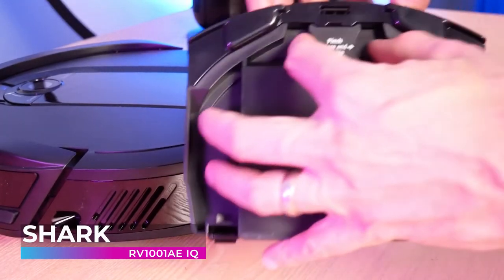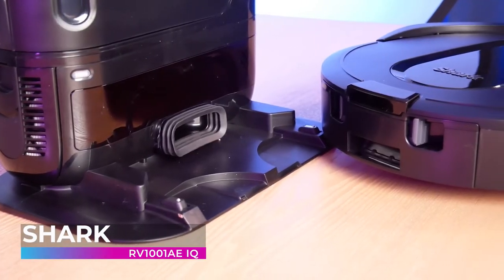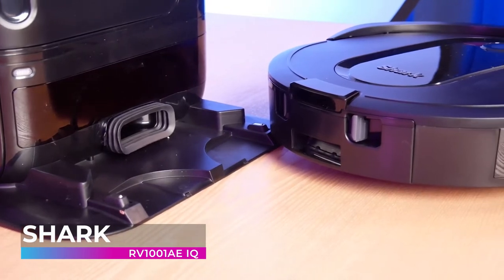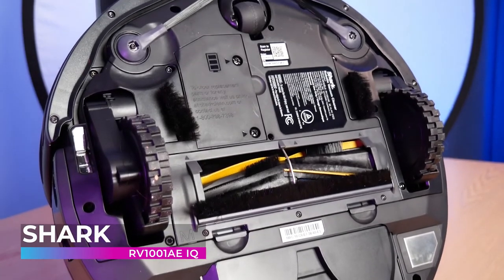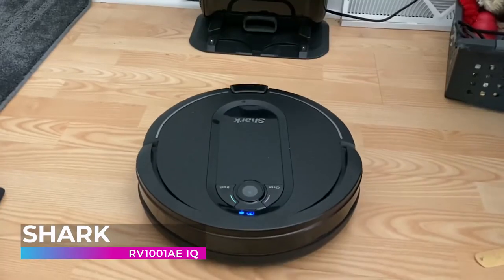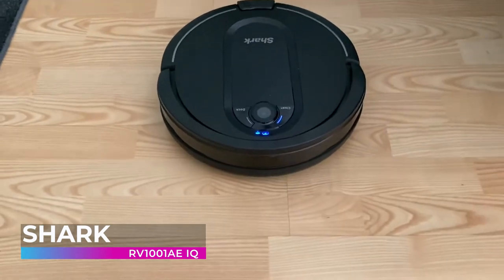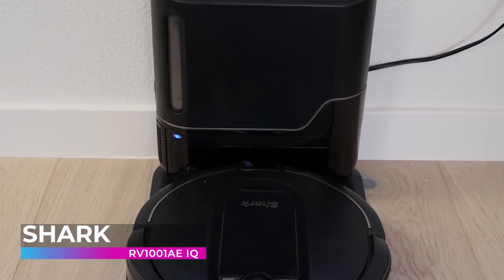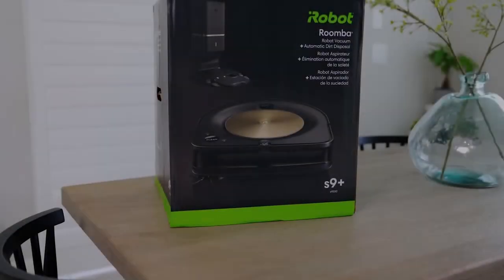Use voice control with Alexa or Google Assistant to call your vacuum to the dirty area and it will take care of the rest. While some other robot vacuums require constant attention, the RV 1001 AE IQ is packed with cutting-edge features that make it a breeze to use. It is also equipped with a self-charging station so you don't ever have to plug it in yourself. If you're in the market for a robot vacuum in 2022, the Shark RV 1001 AE IQ is without a doubt one of the best in the business.